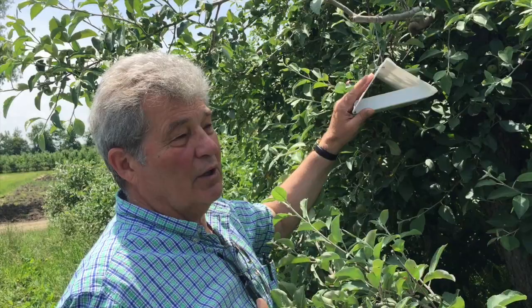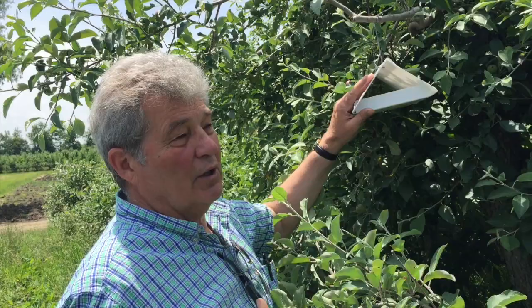It's part of our integrated pest management program, and for that reason we are using a very healthy, earth-friendly way of controlling these codling moths rather than spraying.